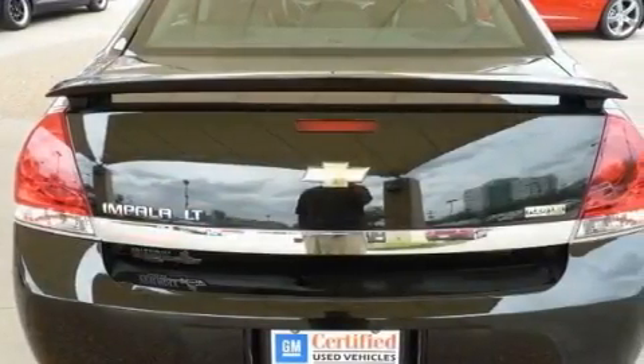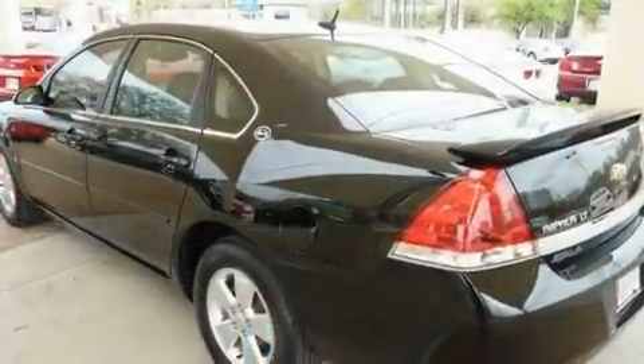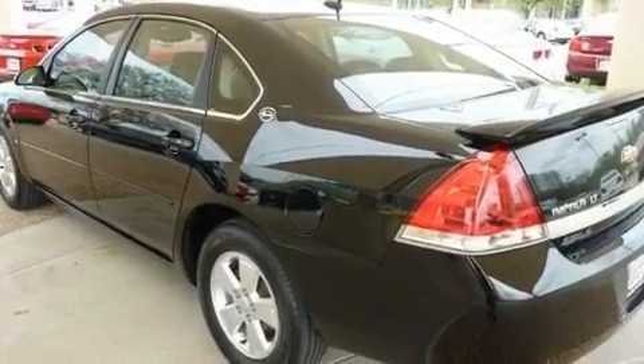Additional features include a passenger side vanity mirror, a low tire pressure indicator, side impact airbags, latch-ready child seat anchors, and this vehicle has less than 33,000 miles.